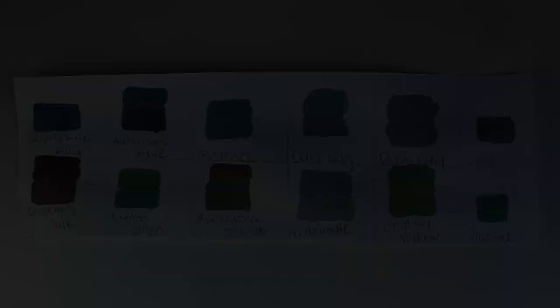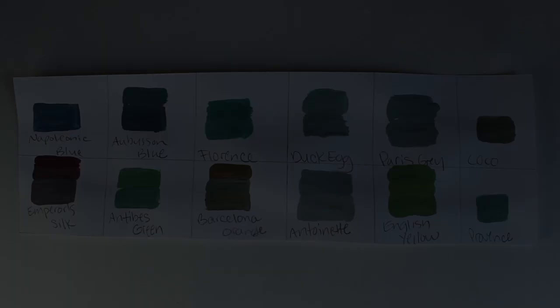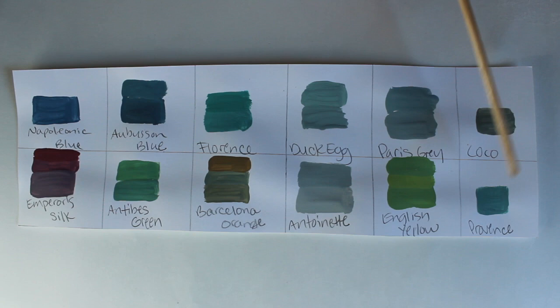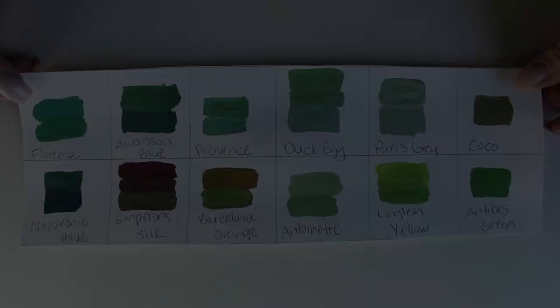Next I have Province — an interesting mix with Antoinette that's very similar to a duck egg shade. Province and Antoinette together — I really like the varying shades you can get. Barcelona orange is so beautiful with it. All of them are amazing. Next we have Antibes green.